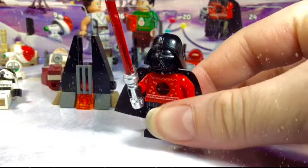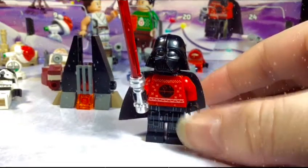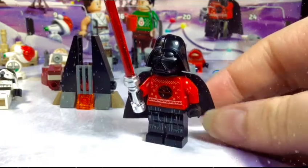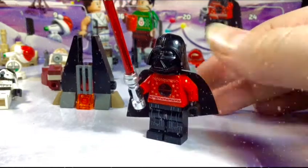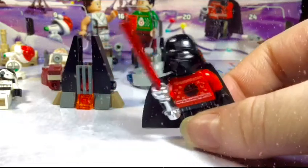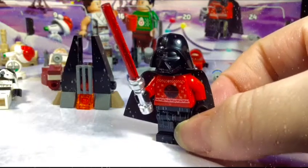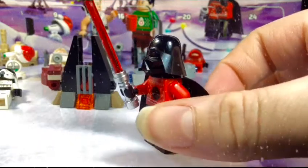As you can see, he comes with the Death Star ugly sweater — also very nice leg printing. Then the newer style cape that's softer and a little more thick, and then a normal silver hilt lightsaber. Sorry, that's the wrong word — silver hilt, or kilt, I don't know.